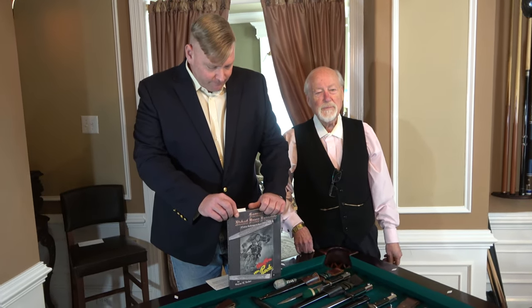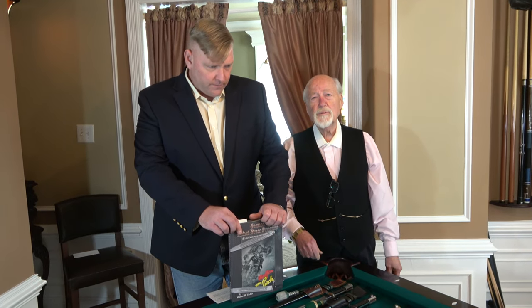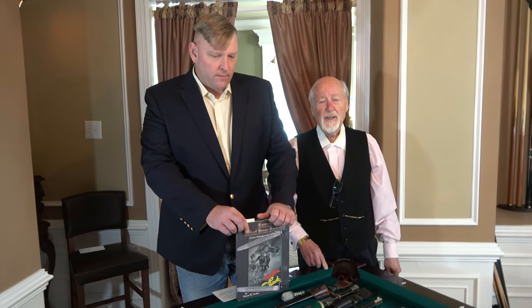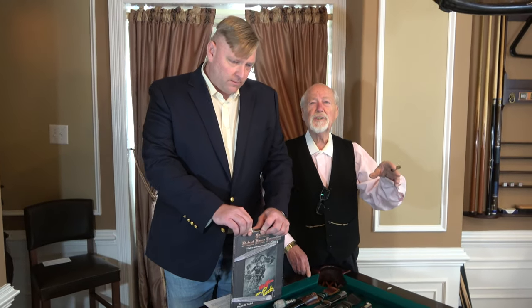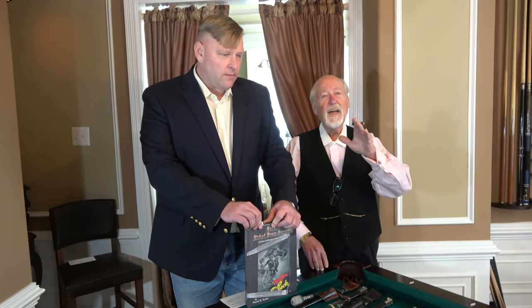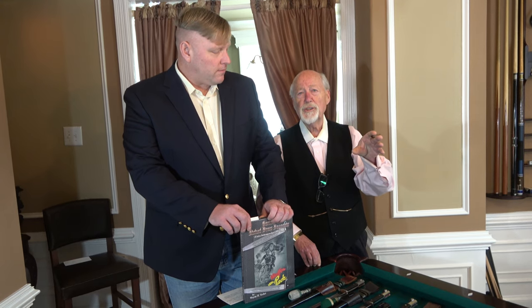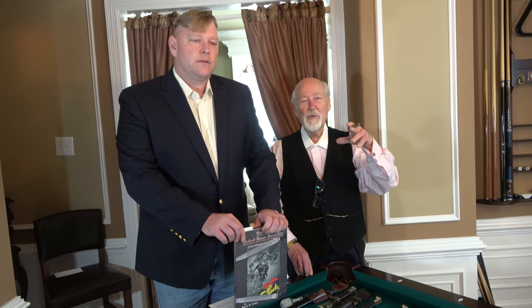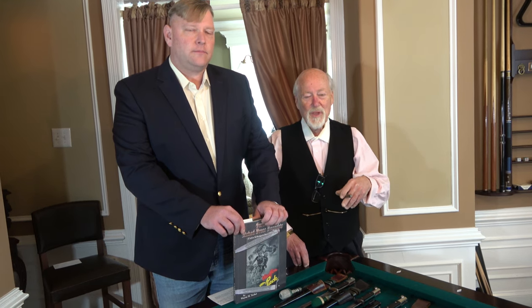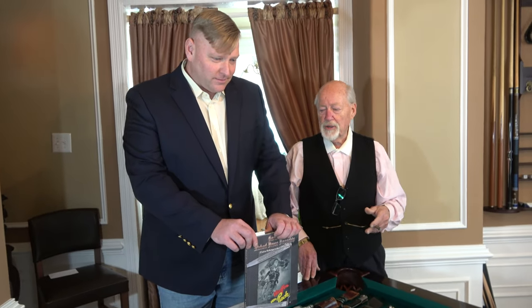Now we're going to begin our presentation on etched bayonets. Before I turn things over to Matt, I just want to say one thing. Over the years, I've heard collectors refer to these bayonets as engraved bayonets — that is not the proper term and it should not be used. These bayonets were etched with acid. There's no such thing as engraved bayonets. So collectors, if you want to be proper, remember they're etched, not engraved. With that, I want to turn things over to Matt, and he's going to talk about Mr. Wayne Techett.